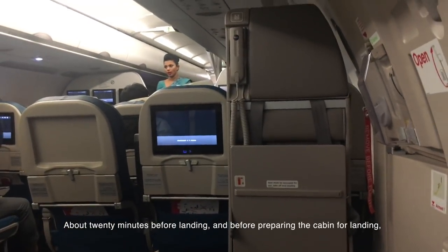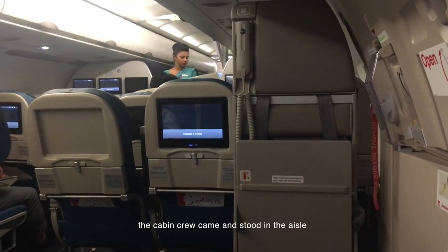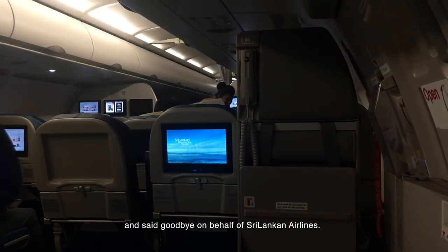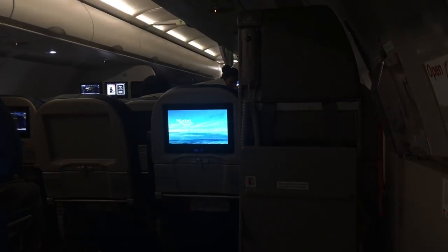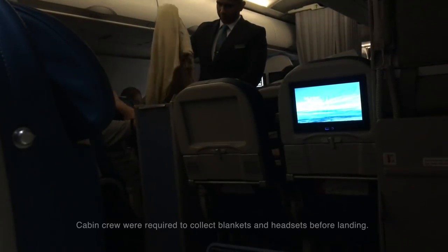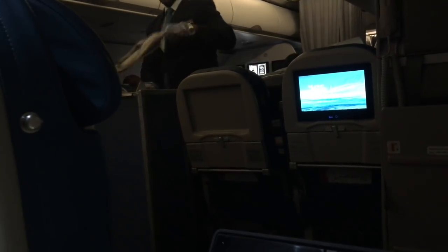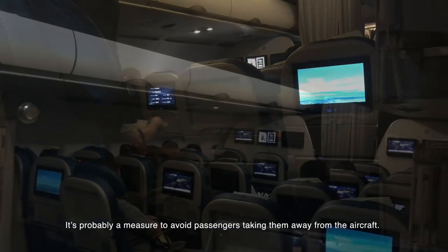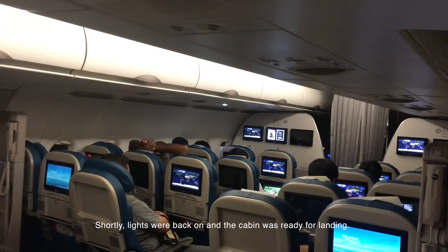About 20 minutes before landing, and before preparing the cabin for landing, the cabin crew stood in the aisle and said goodbye on behalf of Sri Lankan Airlines. Cabin crew were required to collect blankets and headsets before landing — probably a measure to avoid passengers taking them off the aircraft. Shortly after, lights were back on and the cabin was ready for landing.